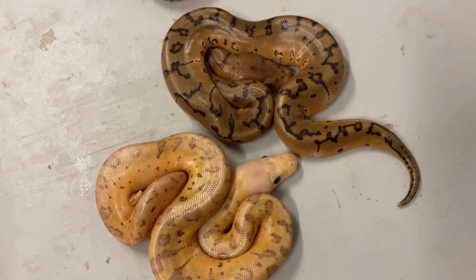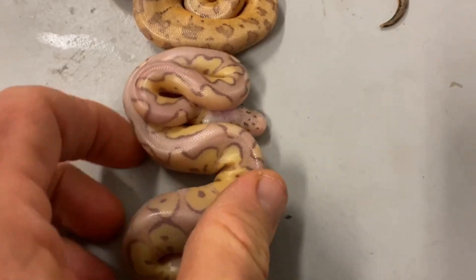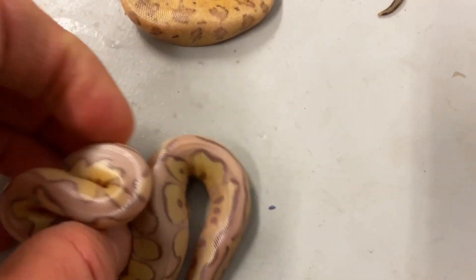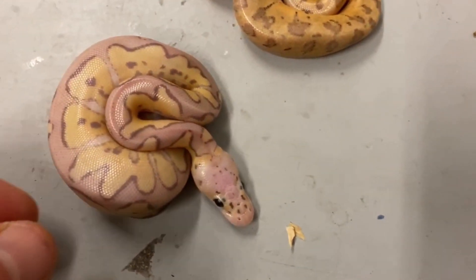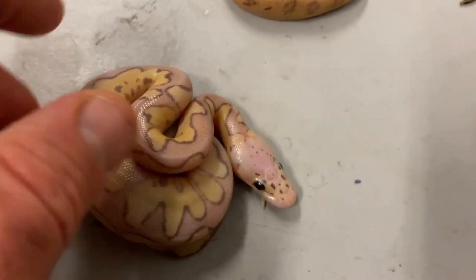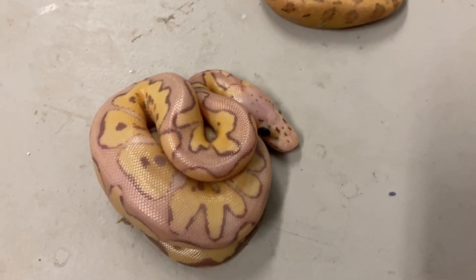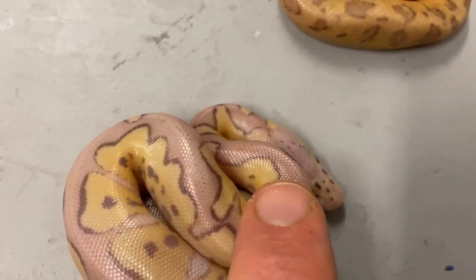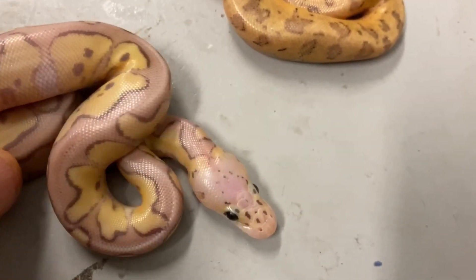Now we come to this snake — I always love these. This is a killer clown, I believe, which is super pastel clown. I don't think there's anything else in it — I don't think there's mojave in this. So this is super pastel clown, really nice in its own right. Look at that — such nice contrast. Wow. Pastel and clown mix really well together.